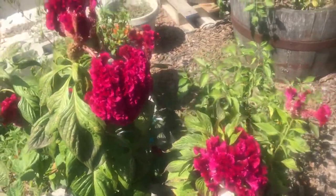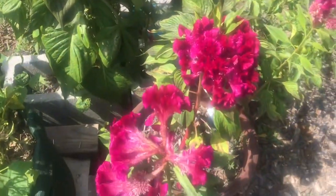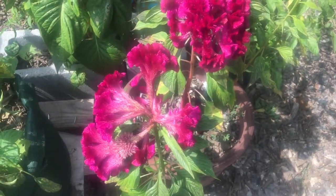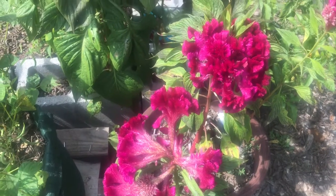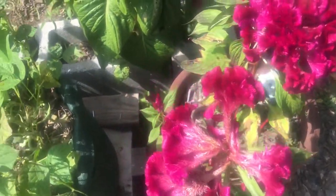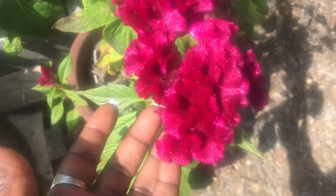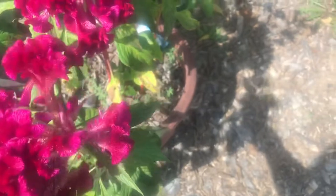Hello, welcome to Angela's Busy Bees Garden in Homestead. I did a video earlier today, and I failed to mention this beautiful flower that I have in my garden — it is called coxcomb. It's such a beautiful flower.